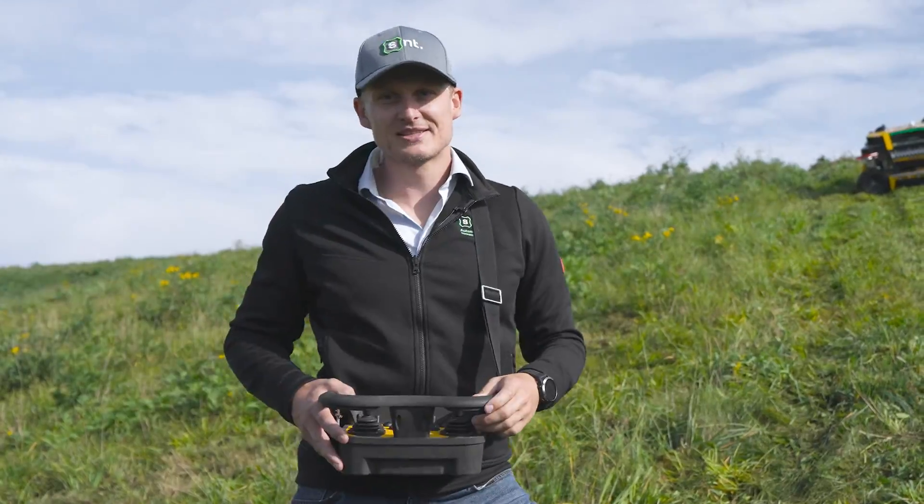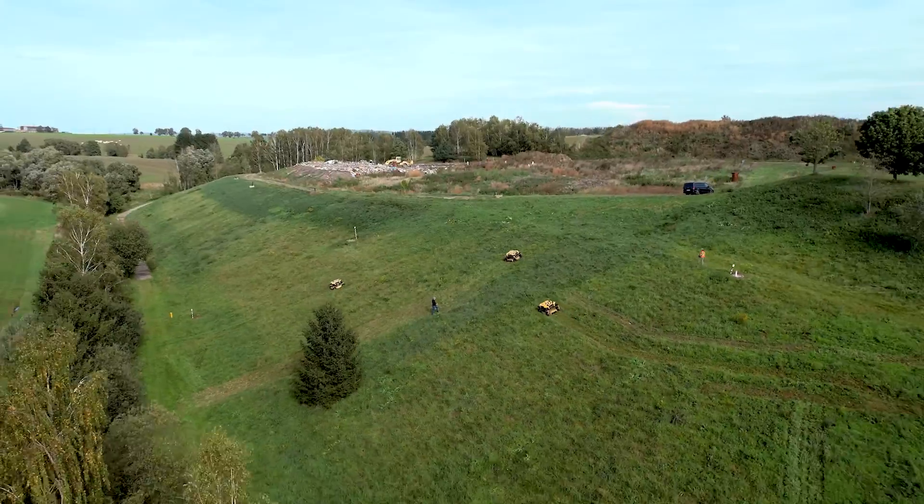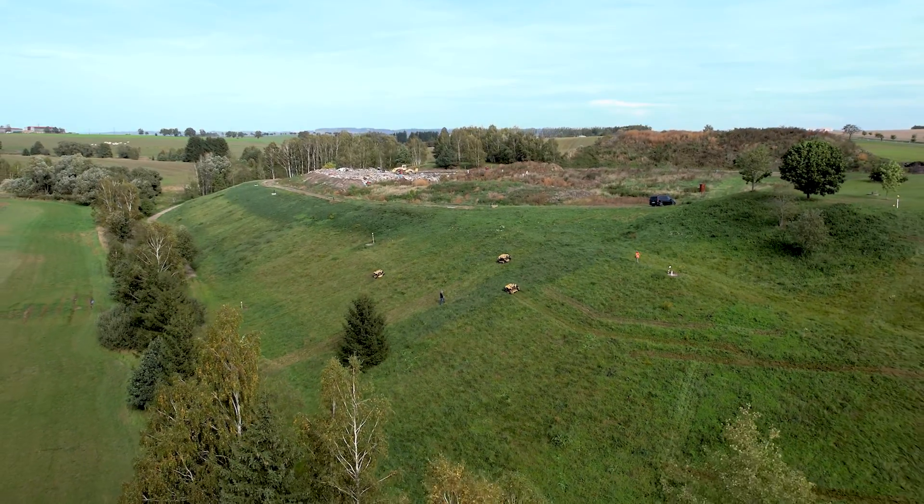But what if that's not enough? The great news is that an autonomous mower for commercial use exists.